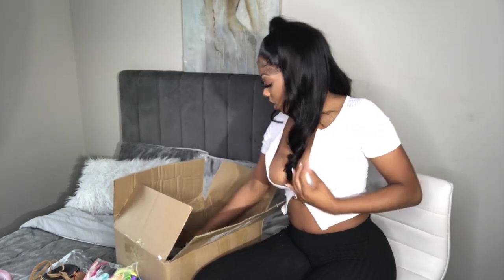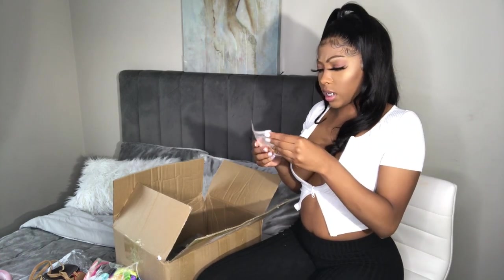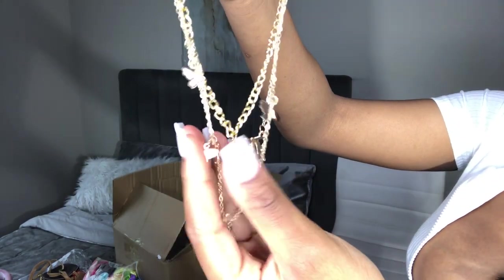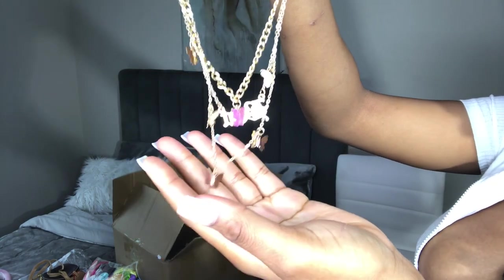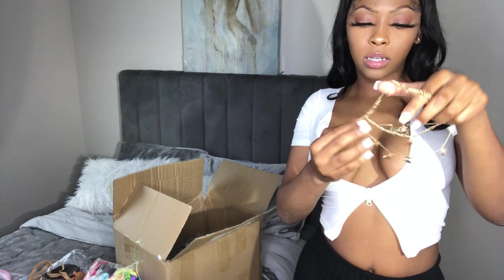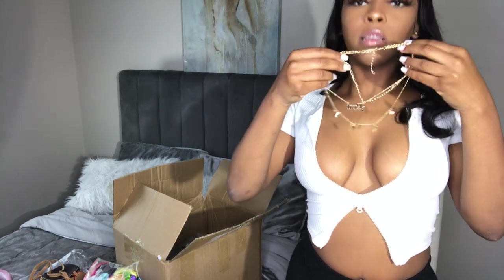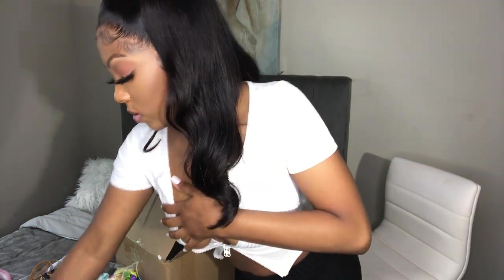I got this — I think it might be an anklet — no, it's a necklace! It's a pink butterfly necklace. Let me turn it so you can see. There it is — and there's a silver butterfly too. I like putting it on for you guys because it's cute.